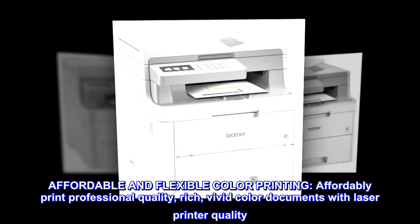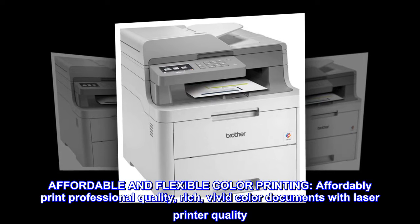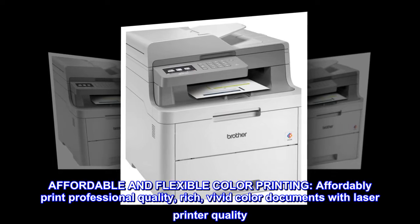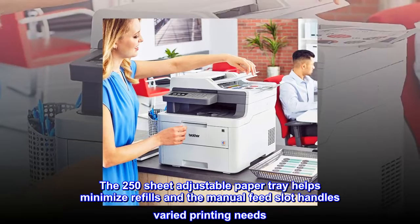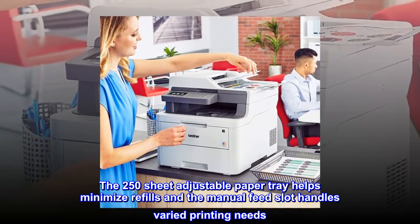Affordable and flexible color printing. Affordably print professional quality, rich, vivid color documents with laser printer quality. The 250-sheet adjustable paper tray helps minimize refills and the manual feed slot handles varied printing needs.